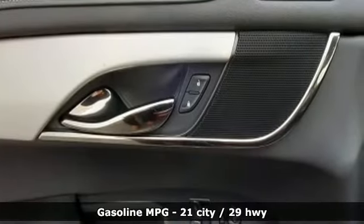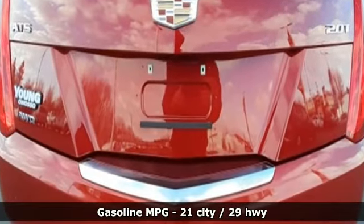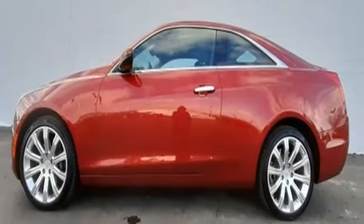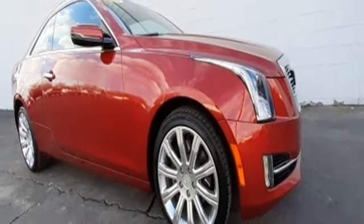It comes nicely equipped with features you'll love: integrated navigation system, dual zone climate control, Wi-Fi hotspot, power sliding and tilting sunroof, intercooled turbo inline four-cylinder engine, and four-wheel drive.